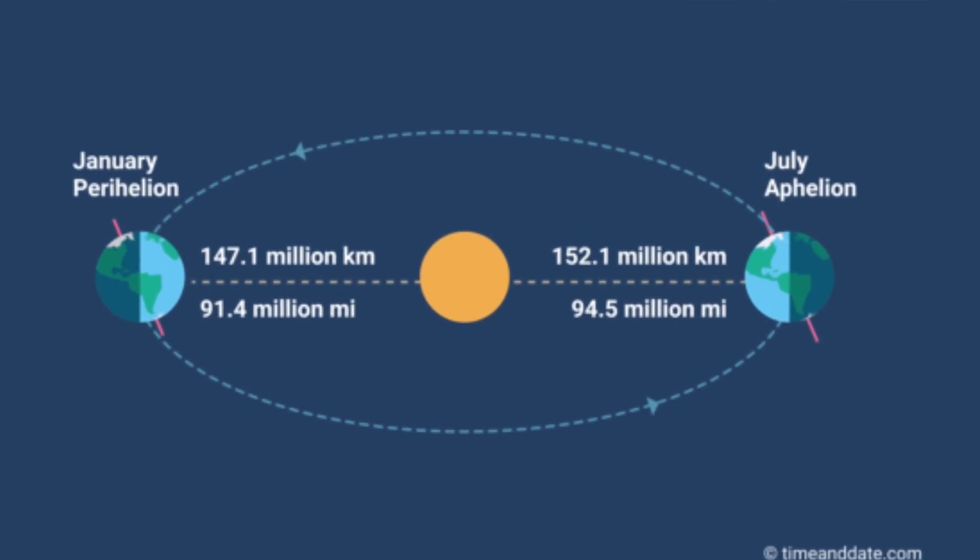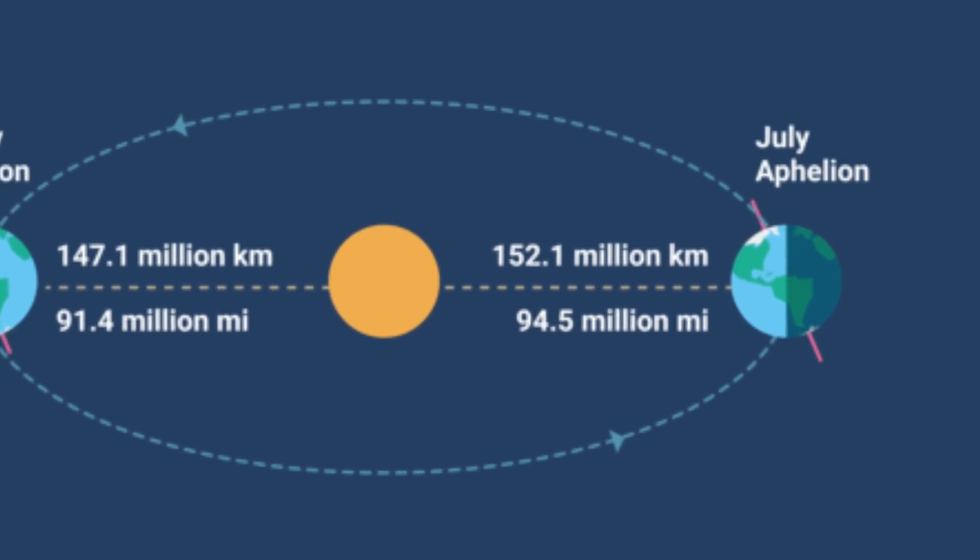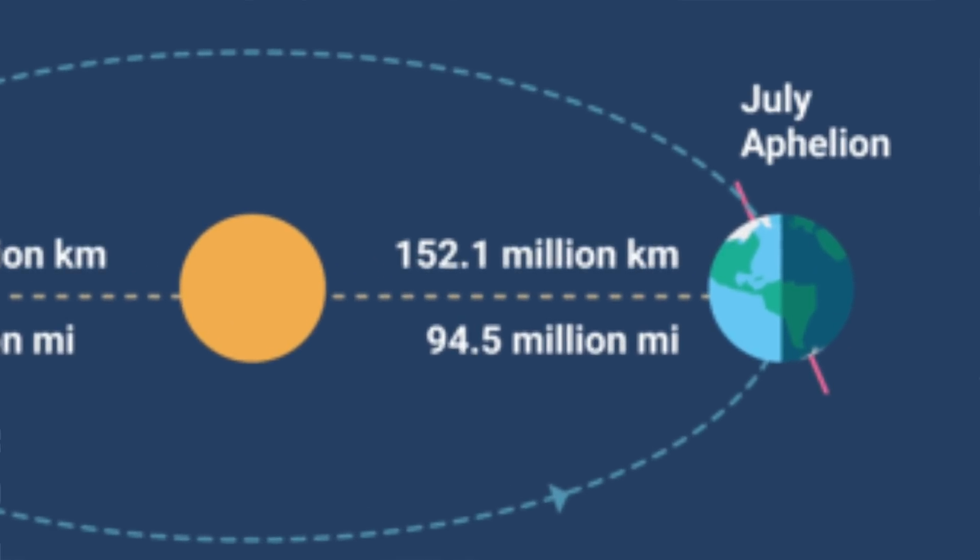By the time we reach our furthest point from the sun in our orbit, we are a further 5 million kilometers away. This is the aphelion, and this is actually in early July when here in the Northern Hemisphere, we're bang in the middle of summer.